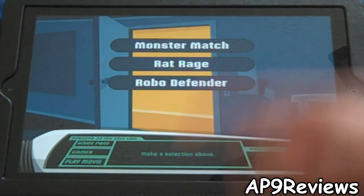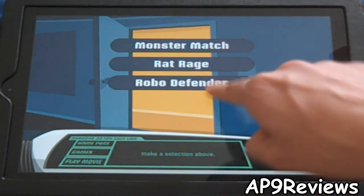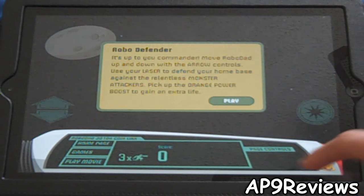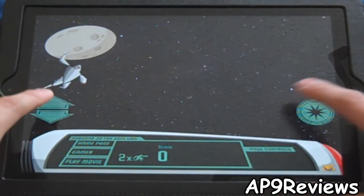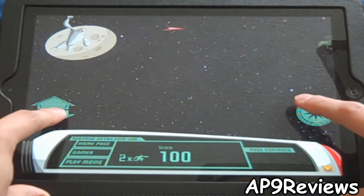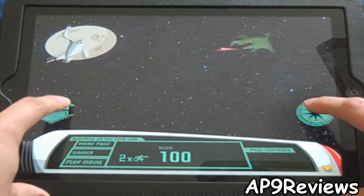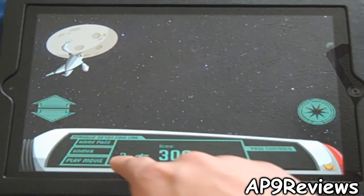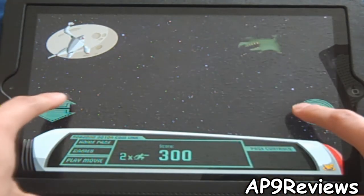Then Robot Defender goes with the last option. You just tap, and all these games are really easy — easy enough to be played by just about anybody. It tells you your score down there and how many robots you have left.